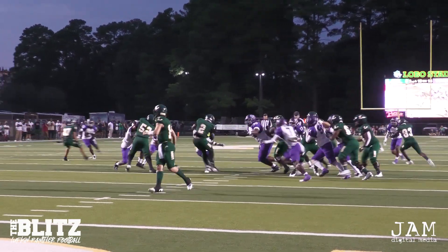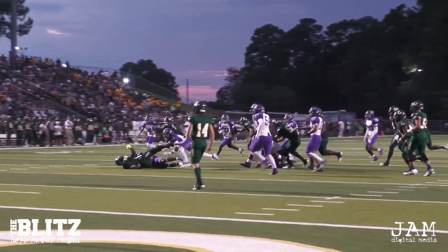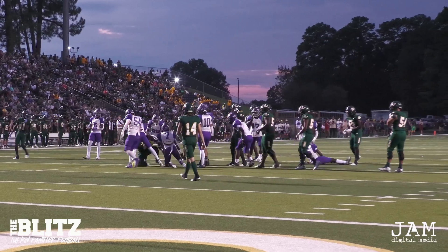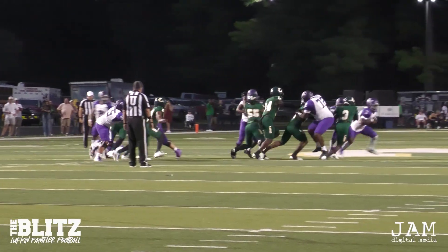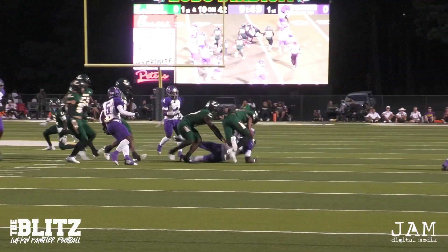Hand-off again to Tatum right up the middle. Dancing around, and he's brought down behind the line of scrimmage. It is Menifee again, the big man — the Bull — to the right. The Bull takes the hand-off, bounces it out, now back in. Makes one guy miss. He'll be brought down.